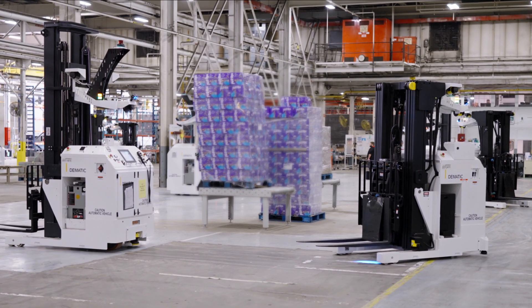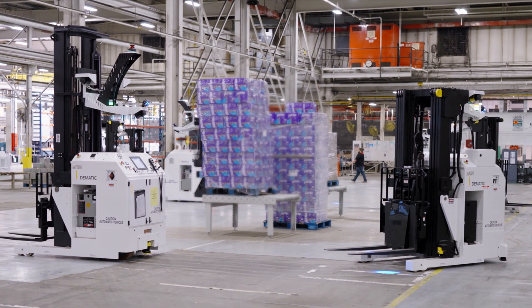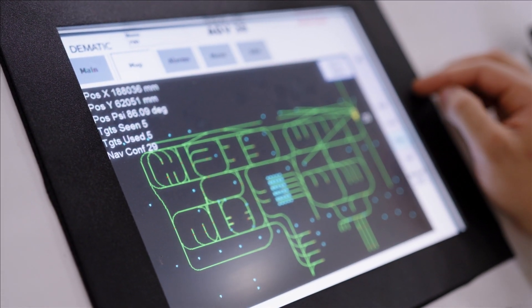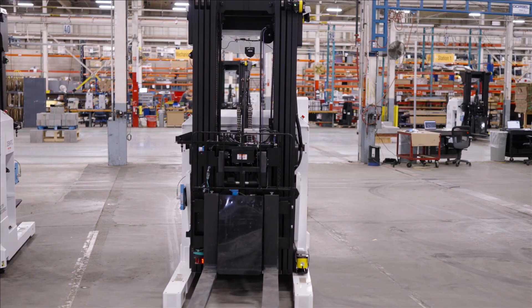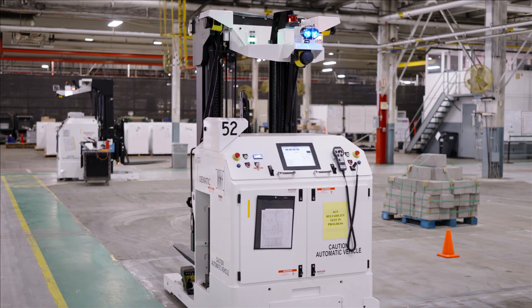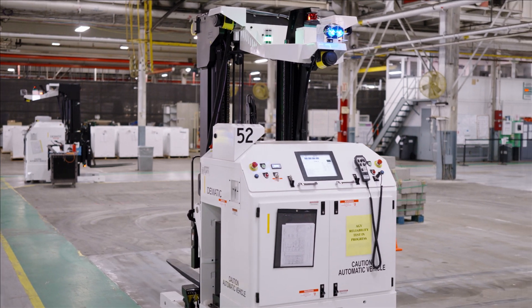It's kind of an orchestra. These vehicles, they talk to each other. The software behind them is pretty amazing in how it's mapped — almost like a synchronized swimming, if you will. When you watch it, they know exactly when to stop, when to turn, which priorities are most important. It's pretty cool.